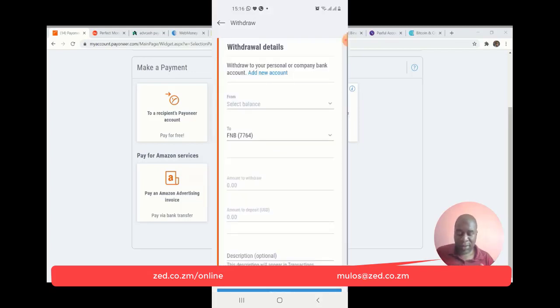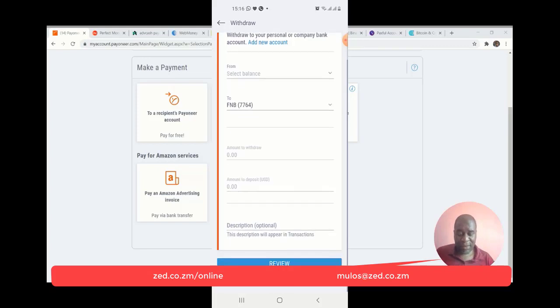On the withdrawal part, I can withdraw to my Zambian bank account, but I've never used this because I know that there would be fees deducted — transit fees and probably fees from my bank FNB when I receive. So I simply transact using the Payoneer card. I've always used the Payoneer card and never withdrawn to my local bank.